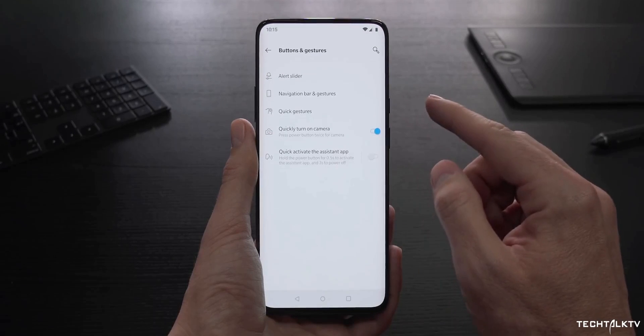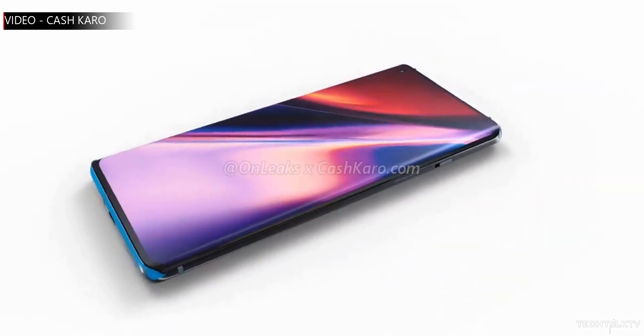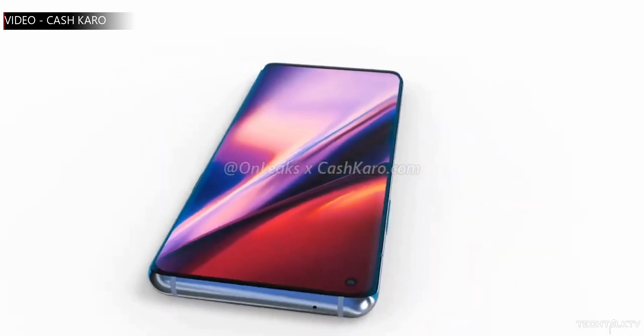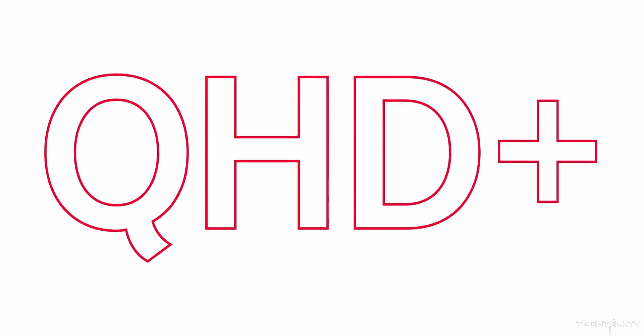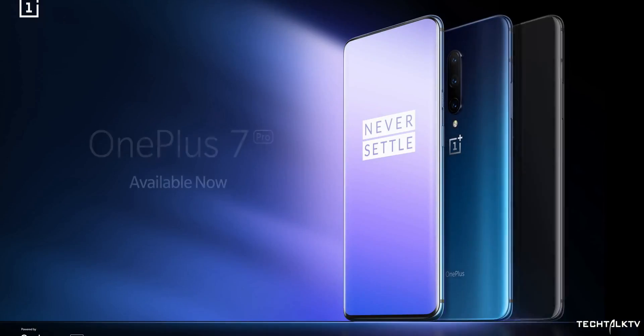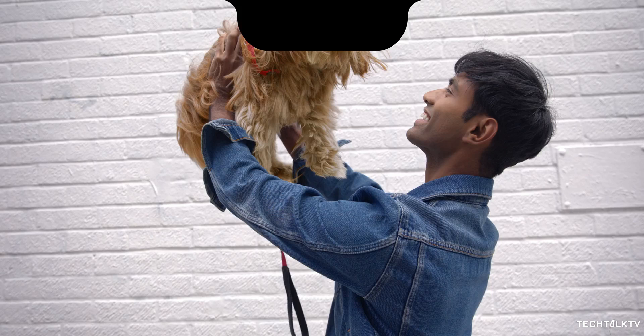The OnePlus 7T Pro hasn't even been announced yet and we already have the first look of the OnePlus 8 Pro. And surprise surprise, it has a hole punch display just like Samsung's flagships. Just three months ago OnePlus posted about how their flagships have an uninterrupted full-screen display and mocked Samsung, Apple, and Google for having a hole punch, notch, and notch at the top of their screens.